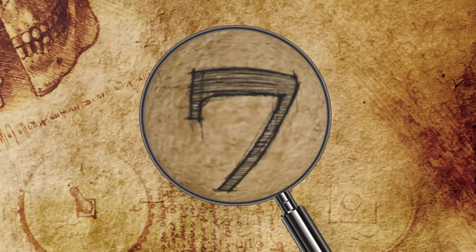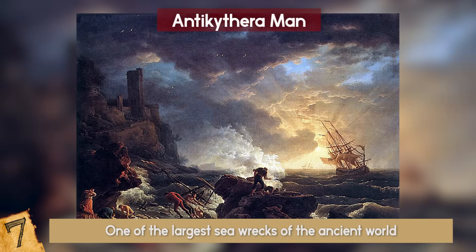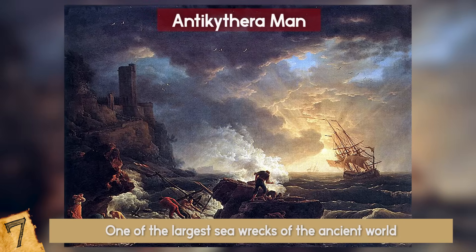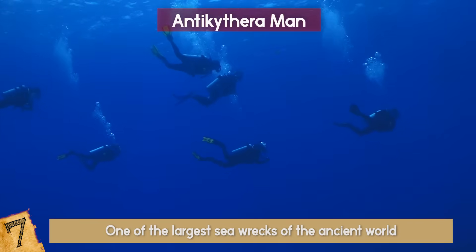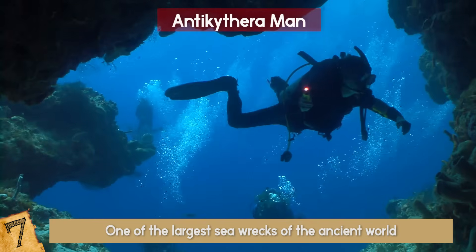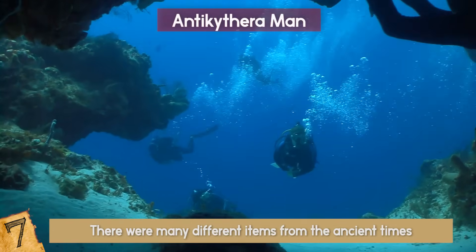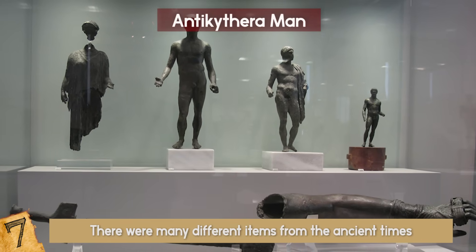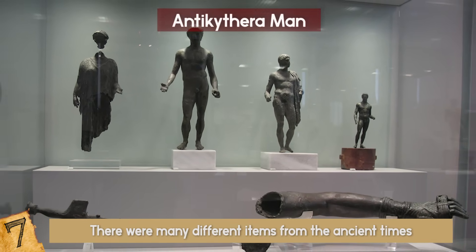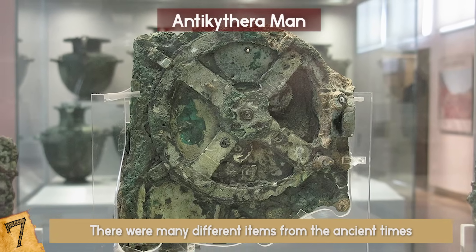Number 7: The Antikythera Man. One of the largest sea wrecks of the ancient world is probably the Antikythera shipwreck, which happened around 65 BC. It was discovered in 1900 off the coast of the island of the same name. The find included many different items from ancient times, including bronze statues, a lot of treasure, and probably the most important item of all — the Antikythera mechanism, widely considered as the world's first computer.